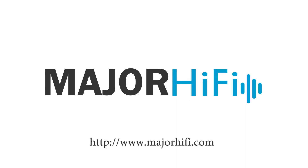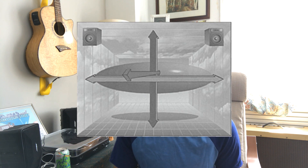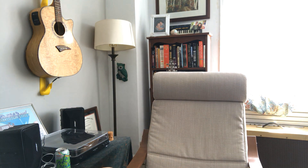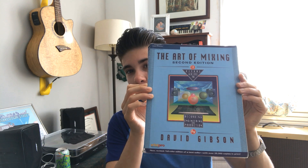What's the deal with Soundstage? When we audiophiles are talking about the soundstage of a headphone, what we're really talking about is the headphone's ability to recreate three-dimensional space — height, width, depth. In terms of the actual language and overall concepts, I have one recommendation: there's this book called The Art of Mixing by David Gibson, and it's a really great book to get a baseline understanding of soundstage.